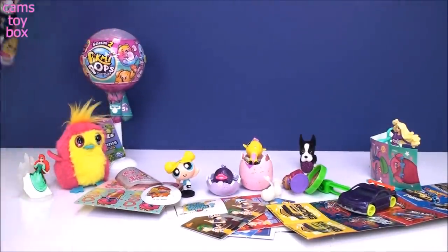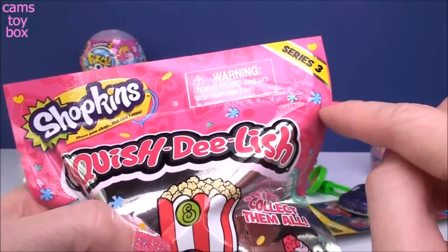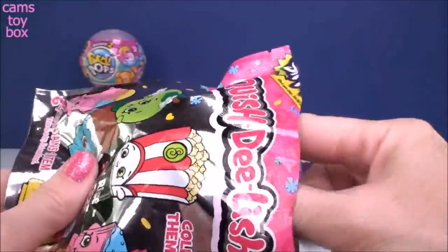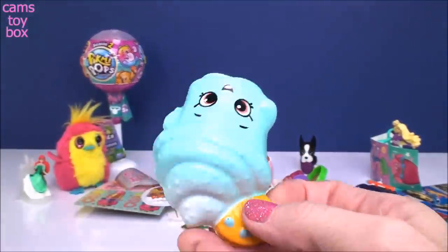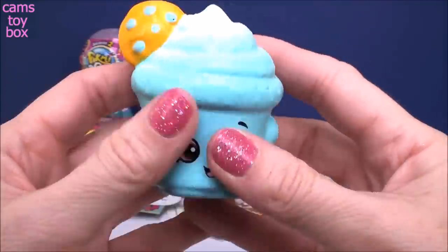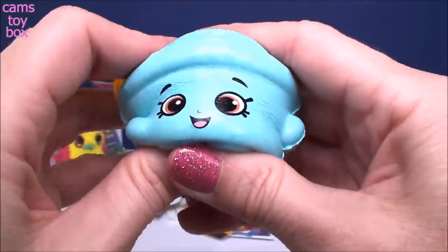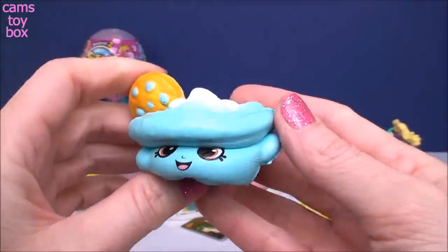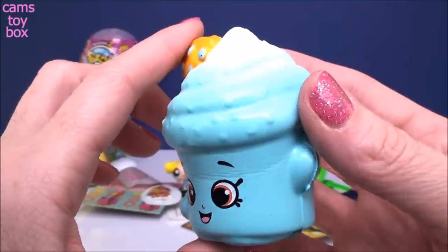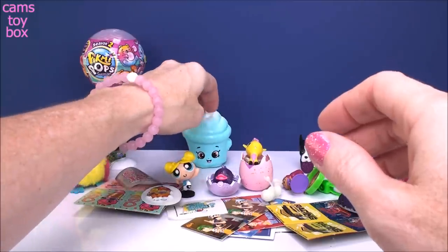Let's do our Shopkins Squish Delish - I've been opening these in my previous videos trying to get the whole collection. This is from series three with a bunch to collect on the back. This looks like a creamy cookie cupcake in a blue color. Let's check the squish factor - super squishy and slow rising. I'm going to give it a real good squish - nice and slow. That is a good one. I didn't have this one so I get another one to add to my series three collection.